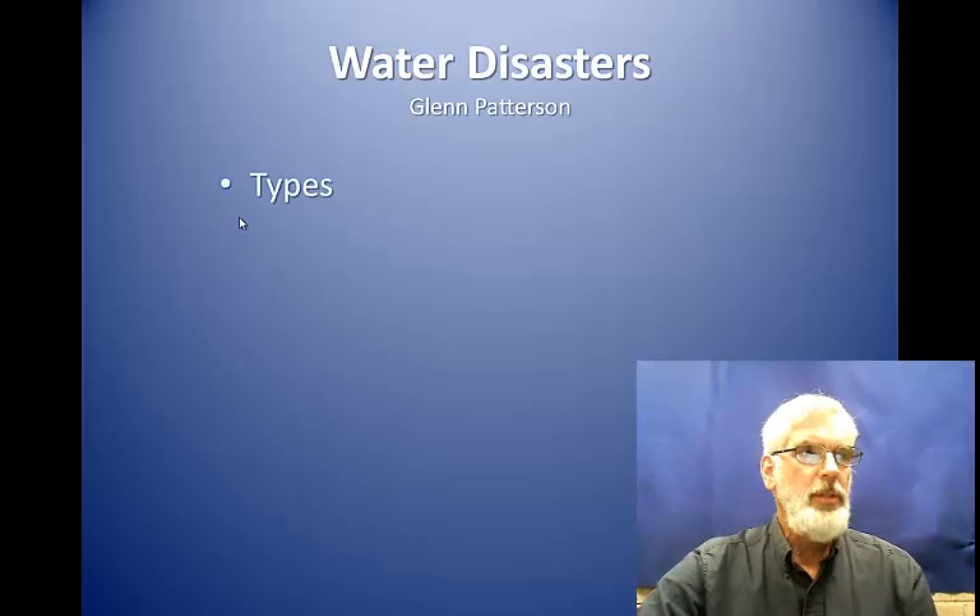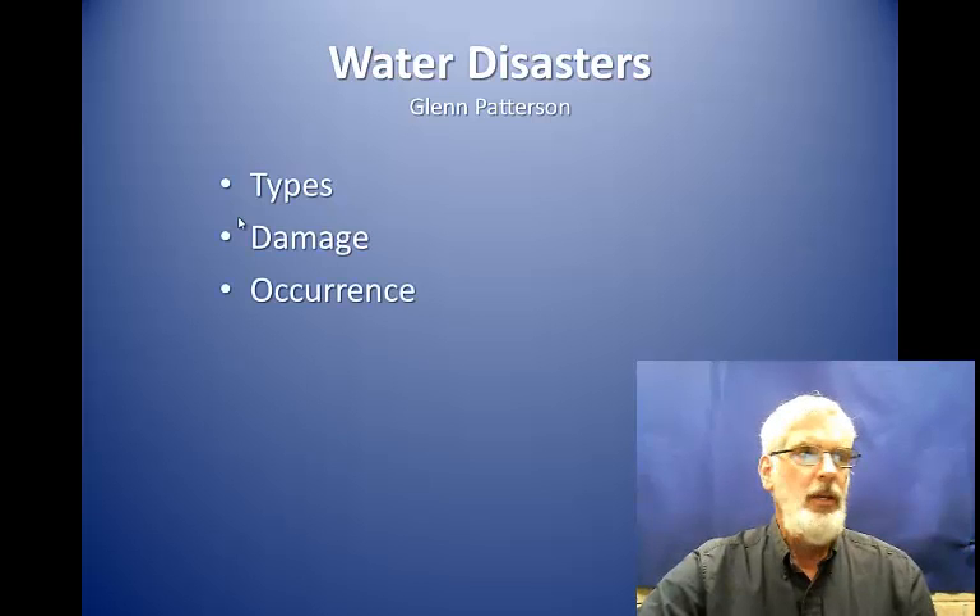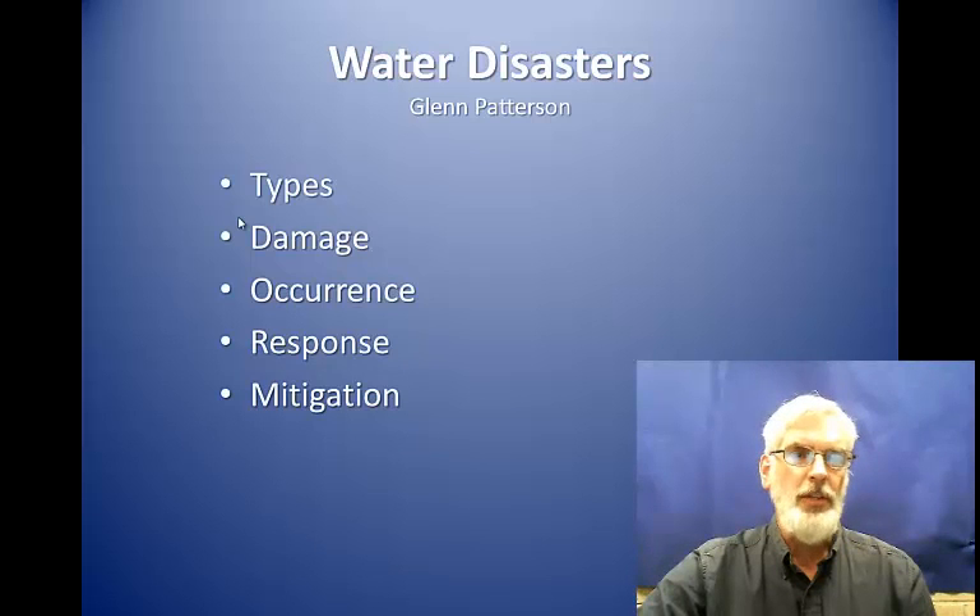We'll talk about what type of disasters are related to water, what kind of damages they cause, how they occur, how people respond to them, and what can be done to reduce disaster losses.